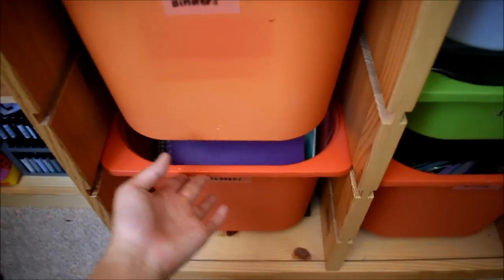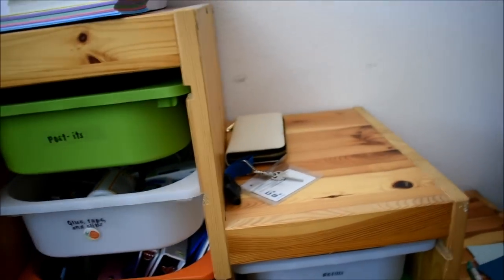The top of the next shelf is a catch-all for things I tend to lose, so that includes my wallet, my keys, and sometimes my earbuds.